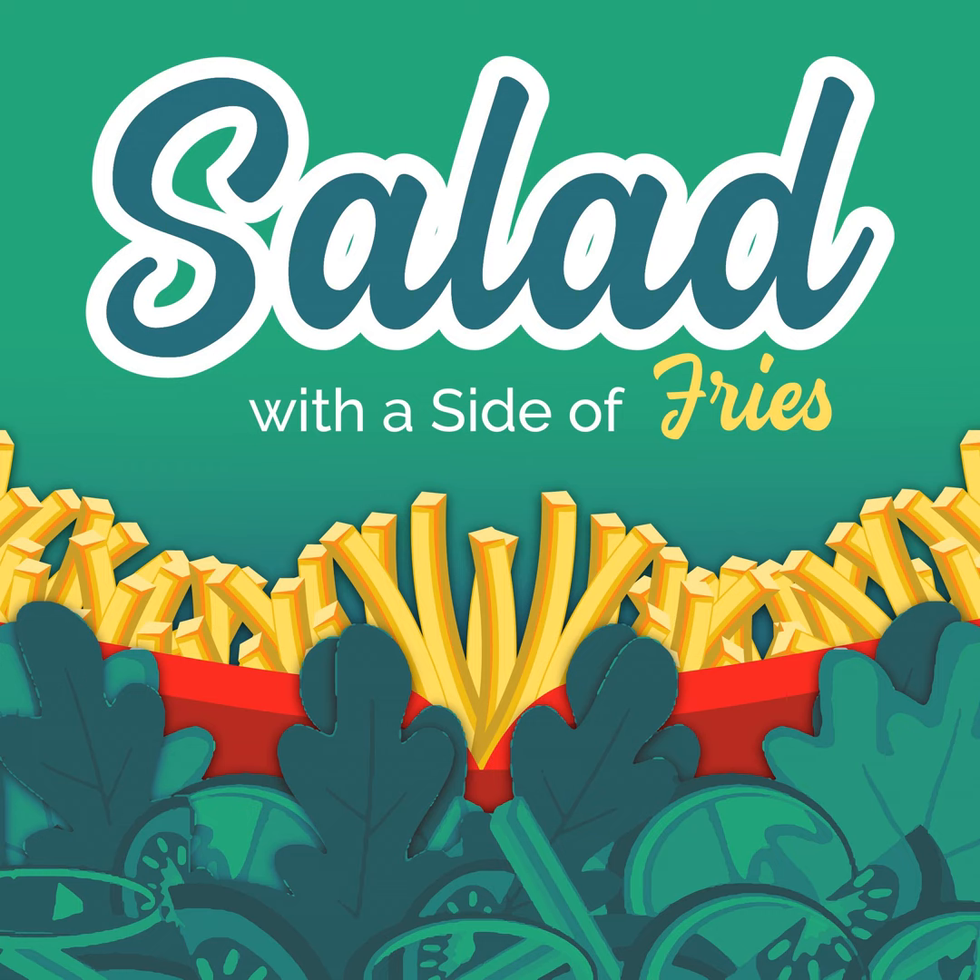Welcome to Salad with a Side of Fries. I'm your host, Jen Trepick, talking wellness and weight loss for real life. We're here to clear up the myths, misinformation, bad science and marketing to teach you how to eat and how to cheat.